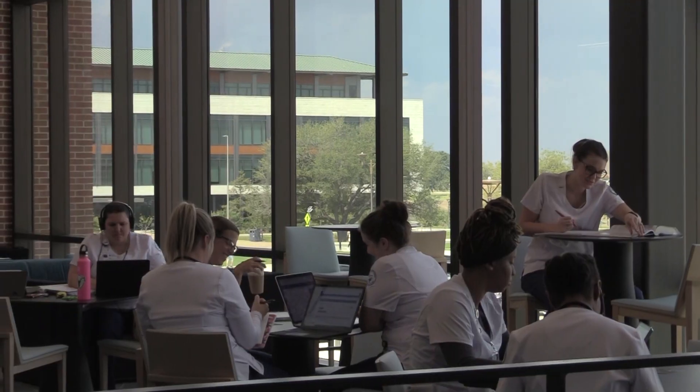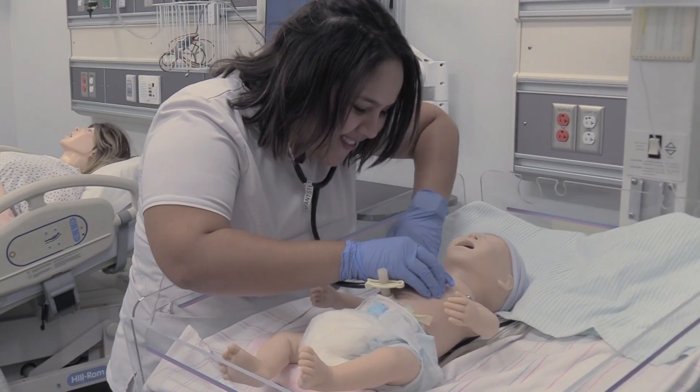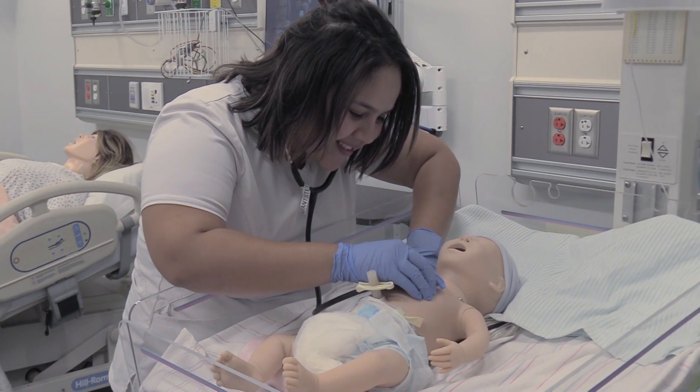We run on coffee, and just having the cafe downstairs is amazing — I think that's a game changer. The study pods are also really good. Not having to go to College Station or Bryan, just staying here with no distractions and being able to do your thing with your people is so good.